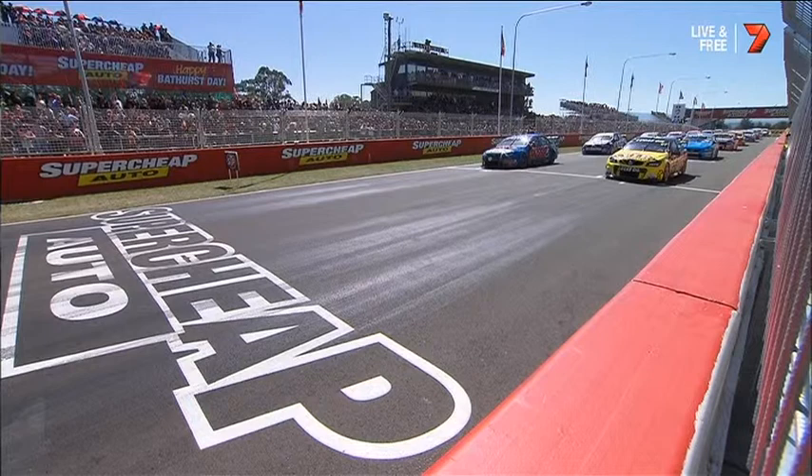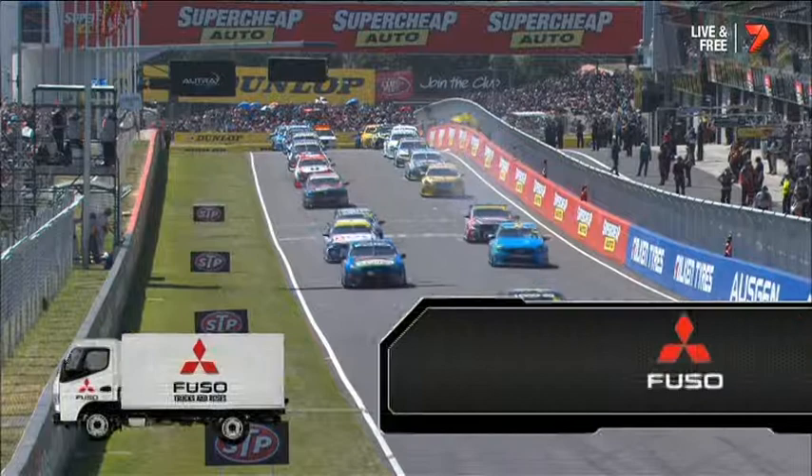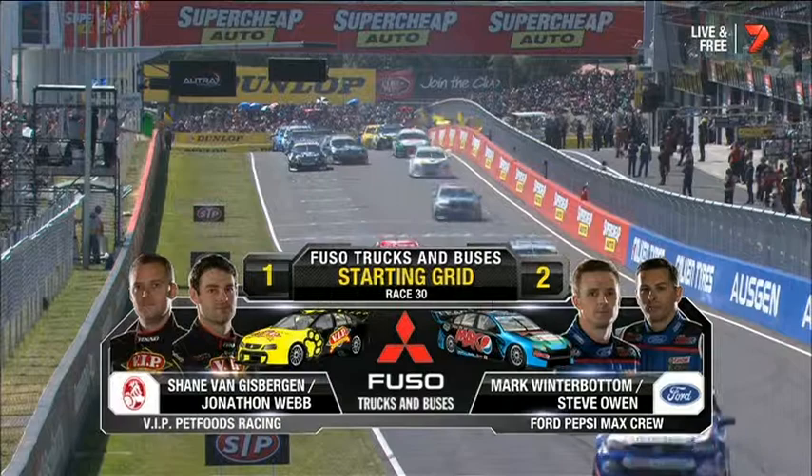This will be fantastic. Let's have a look at the Fuso starting grid for the Super Cheap Auto Bathurst 1000, the 2014 edition — Race 11 of 14 for our championship year. From the pole, it'll be Van Gisbergen and Webb for VIP Pet Foods. A row forward alongside Winterbottom and Steve Owen.